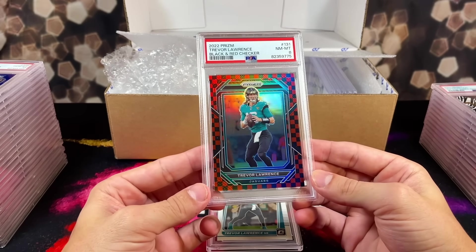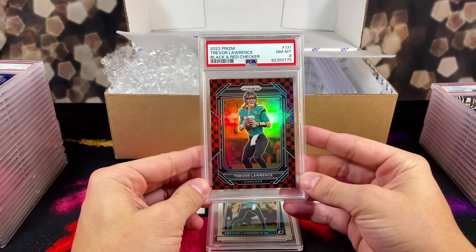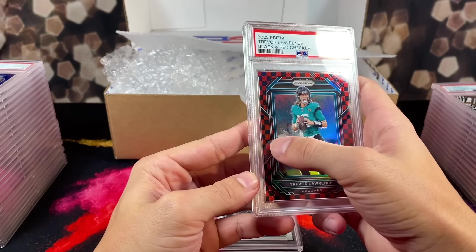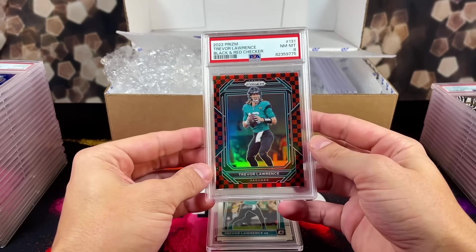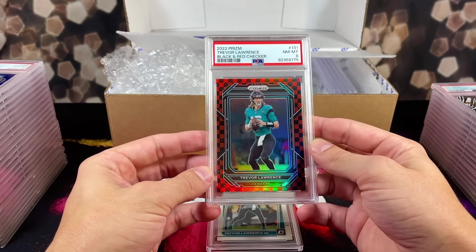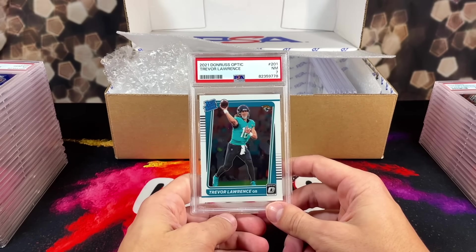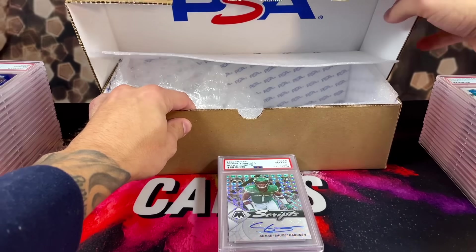No way — they gave an 8 on this card. There's like debris on the card right there — two little spots — and I didn't send the card with that on there. That just broke my heart, I can't even lie. And then they gave a 7 on a base optic rookie. This grader is trash.